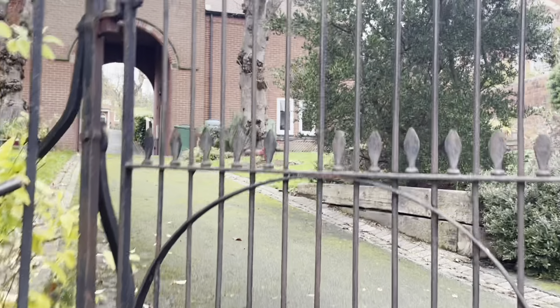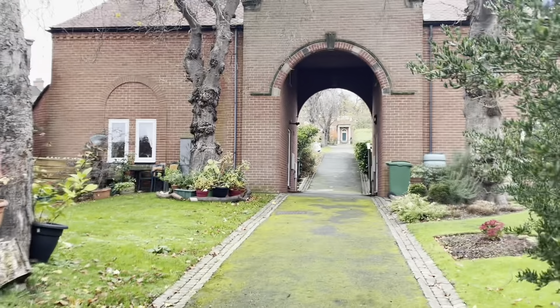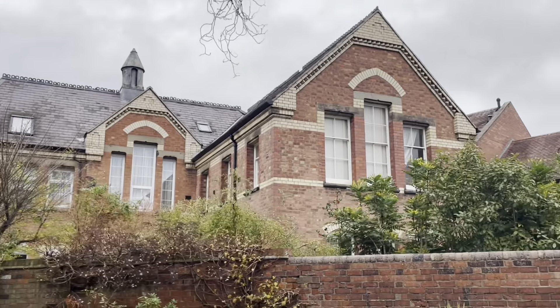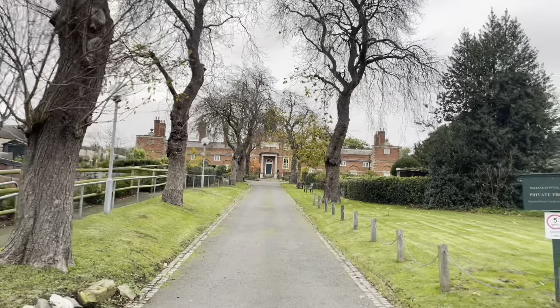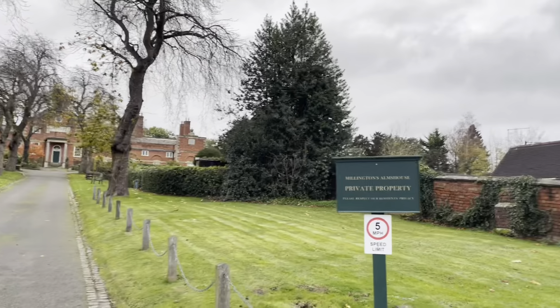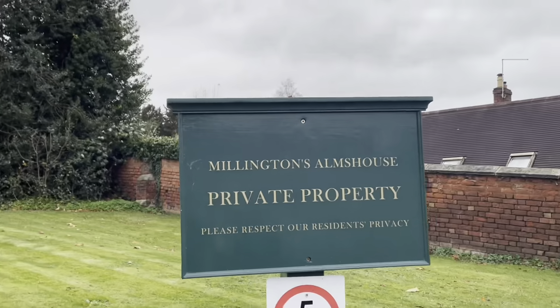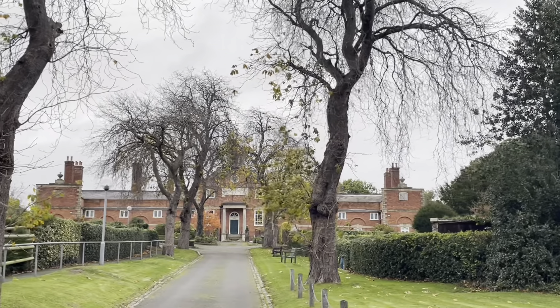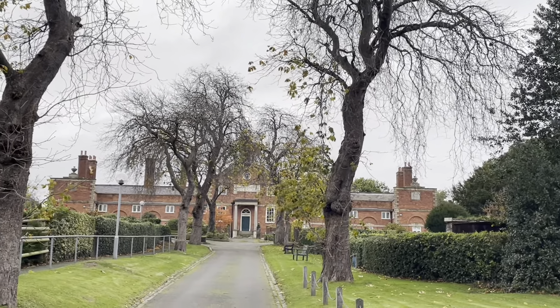Just up here is Millington's — the former Millington's Hospital, which is now a private residential apartment. It's private property so we won't be going all the way up, but it's visible from quite a lot of areas of Shrewsbury up here on this hill.